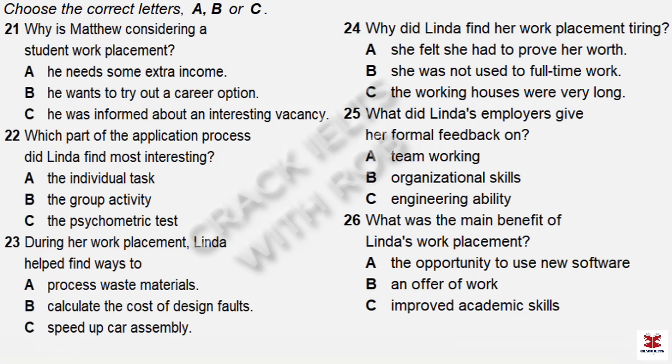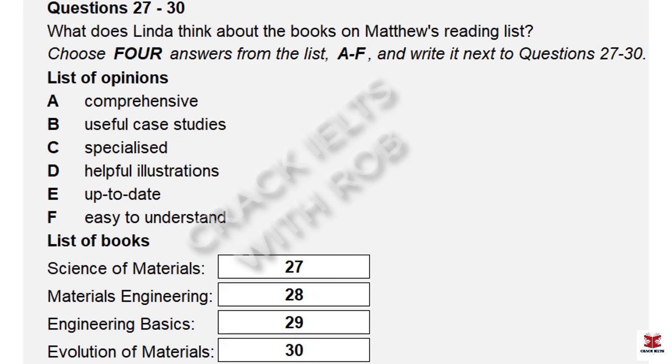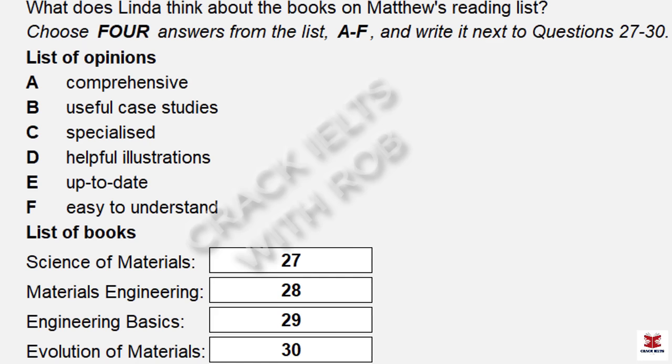Before you hear the rest of the conversation, you have some time to look at questions 27 to 30. Now listen and answer questions 27 to 30. I'm about to make a start on the engineering materials module, and I've got a book list here. Can you have a quick look and tell me what you would recommend? Let's see — I do remember some of them. Yes, this one: The Science of Materials. I found the subject quite hard generally, but this book is very accessible, so it suited me. It doesn't cover everything, though.